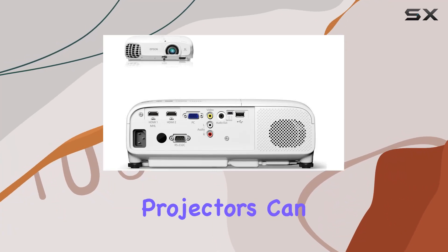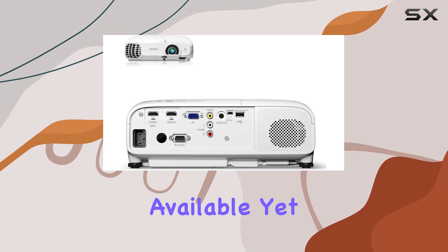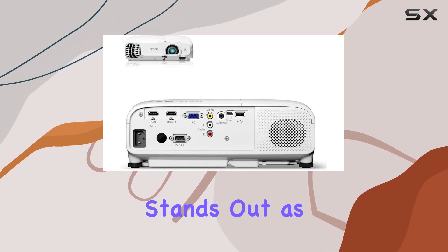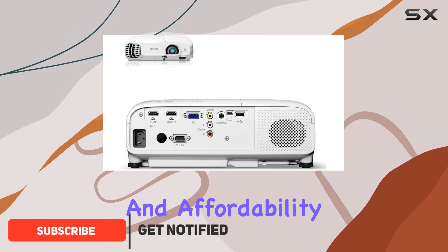Diving into the world of home theater projectors can be a daunting task with the myriad of options available. Yet, the Epson Home Cinema 2000 stands out as a beacon for those seeking a blend of quality, performance, and affordability.